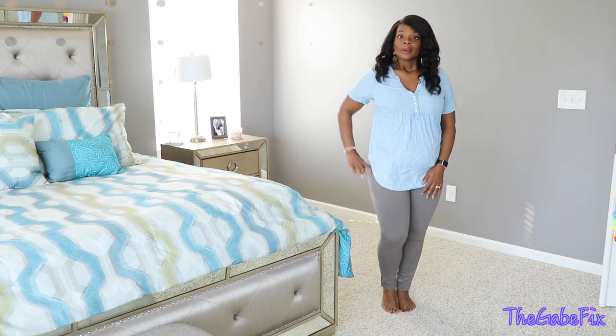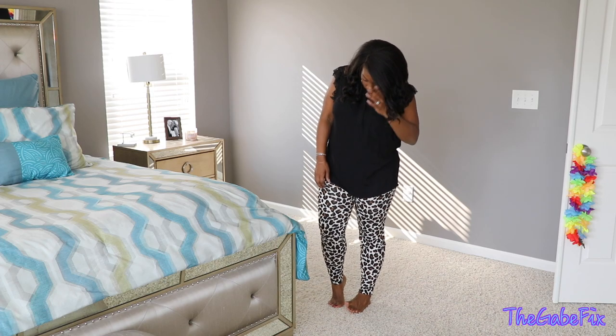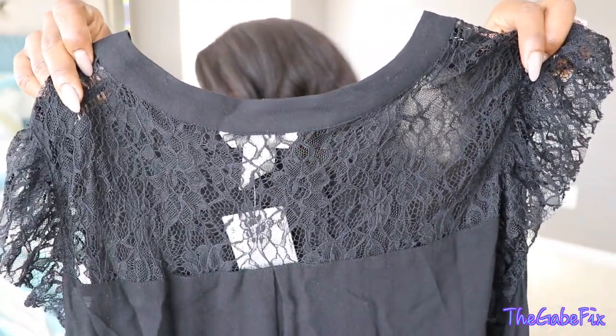I'm a big fan of pants that you can lounge in. These are super cute — just a straight bottom but they're comfortable, not skin tight or anything like that. I got them in a size medium and they were $24.99. I did buy a shirt to go with them — it's just a plain short sleeve black shirt, and I just love the detailing on it. Super cute lace back.